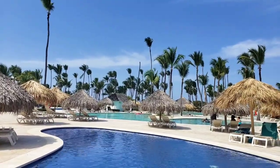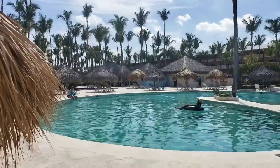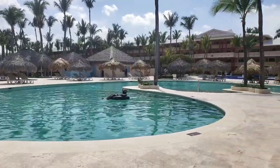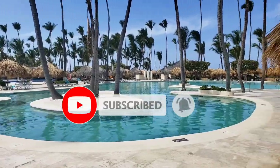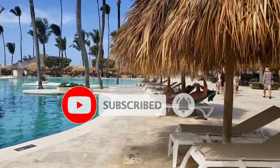Well, my friends, I hope this video was interesting and useful for you. Please subscribe to my channel and ask questions in the comments. See you here in Punta Cana — bye-bye!